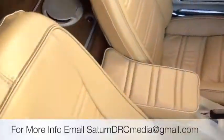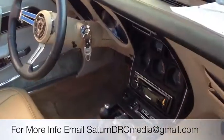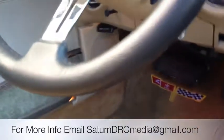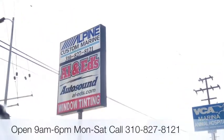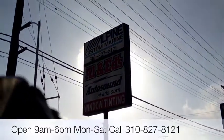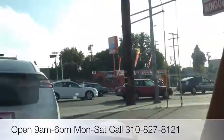This specific customer wasn't big on bass, but really just wanted a nice, simple, loud audio system that he can hear when he's driving. Once again, this is Joe from Allen Edds Auto Sound in Marina Del Rey. Feel free to call us up at 310-827-8121. Thanks YouTube!